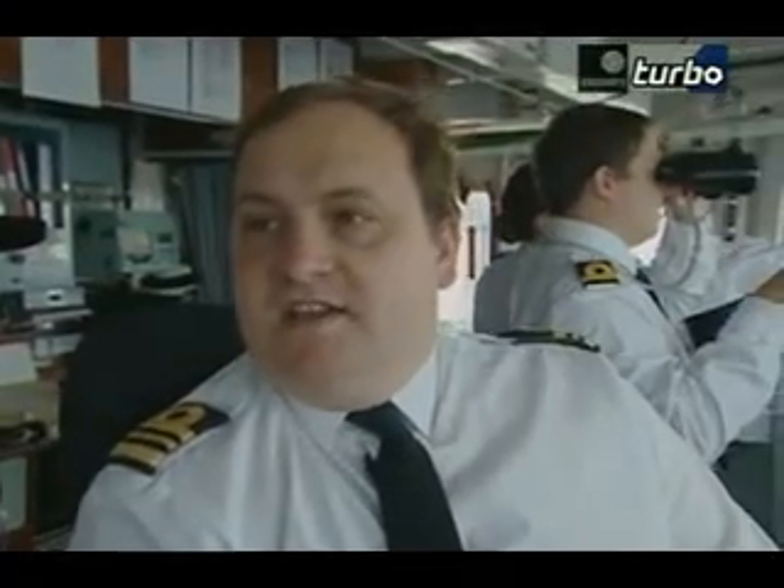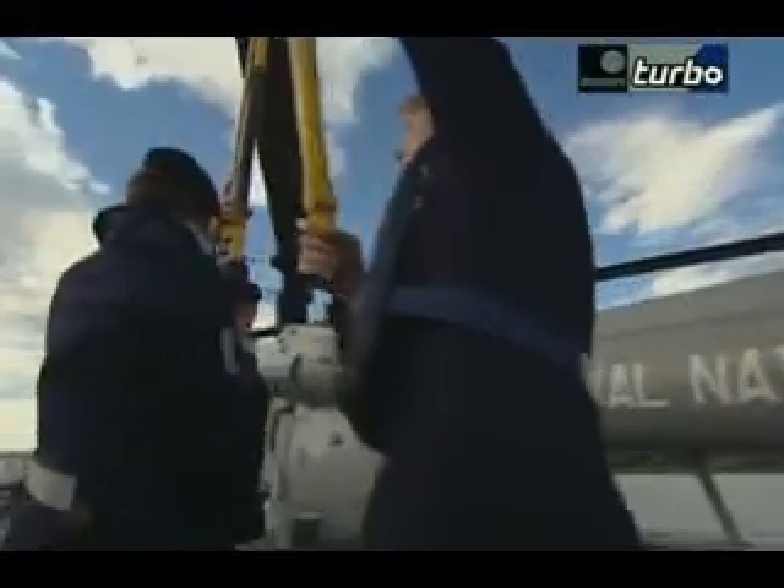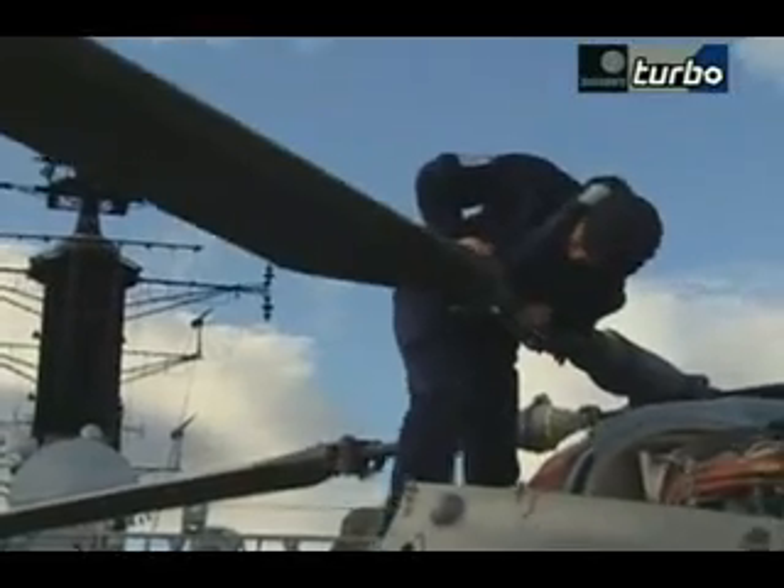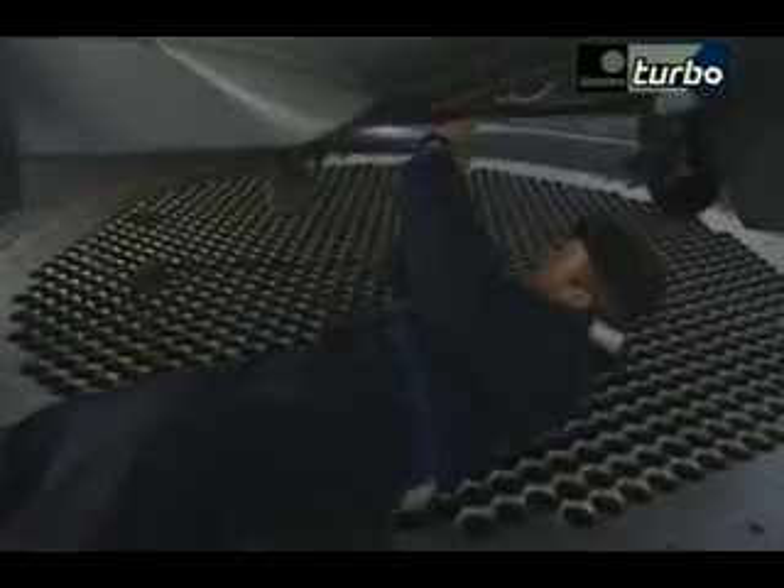That will initiate an attack. The aim is then to keep pressure on the submarine by putting more simulated weapons into the water, forcing it to try and evade us.